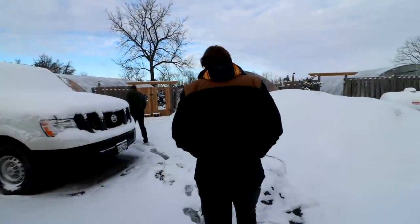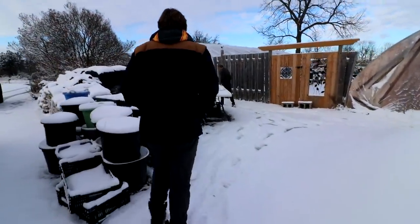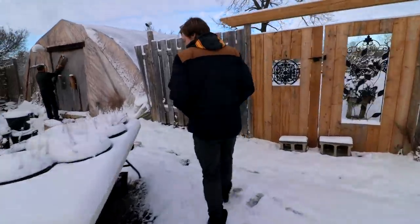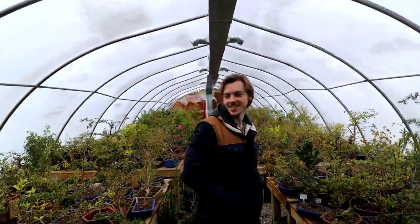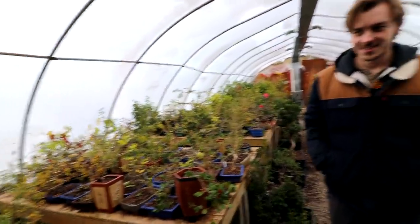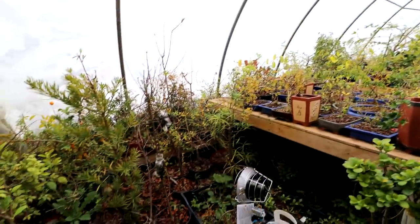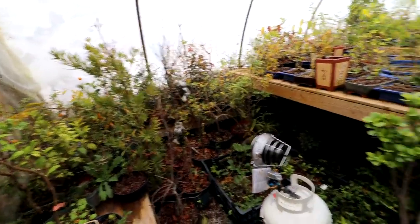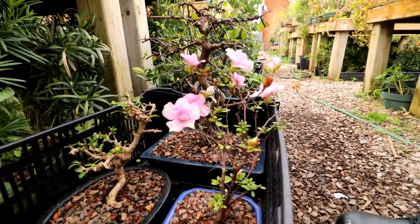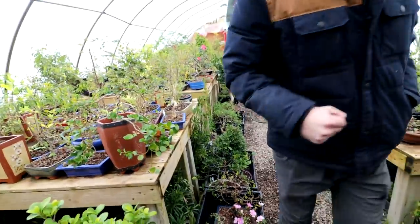We are heading over to the greenhouses now to see what's growing at Chris's. It's nice to be in here — just brightens the spirits. What a way to start 2022! Look at that — now that's something you don't see every day in January. Can't buy any trees — no trees — resist!